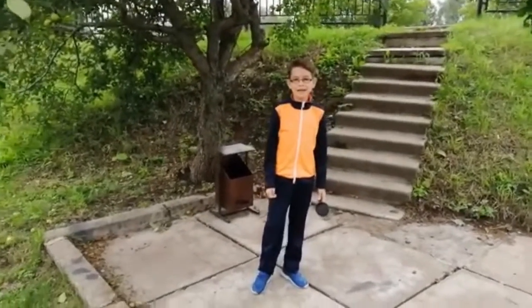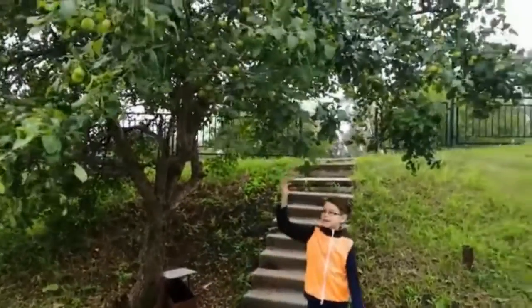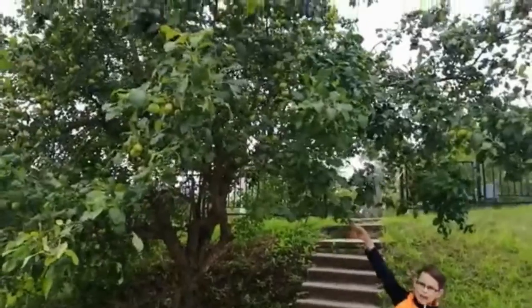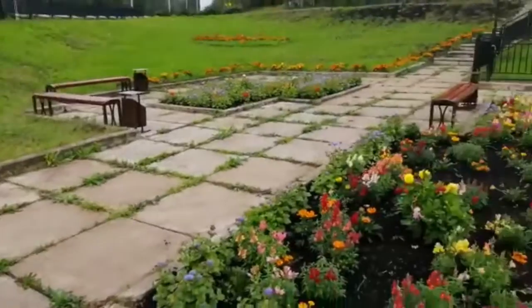Soon we're going to get to our second spring. As you can see here, there's wonderful nature, like this apple tree, and these flowers and branches everywhere.